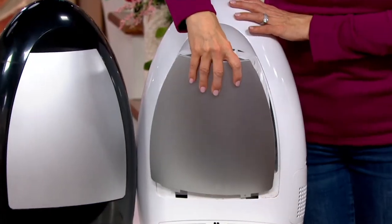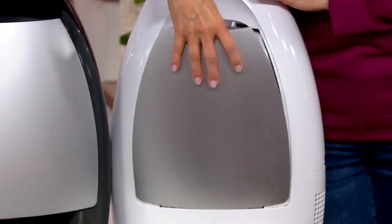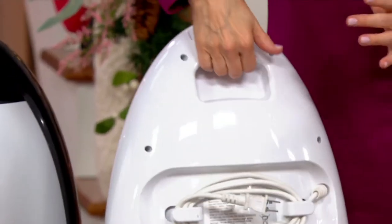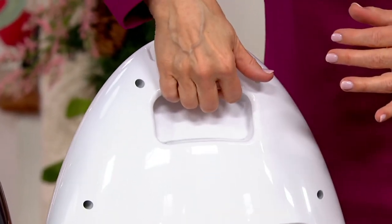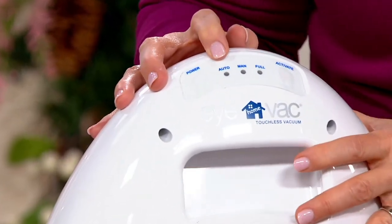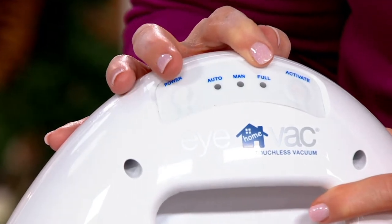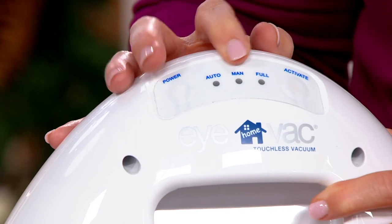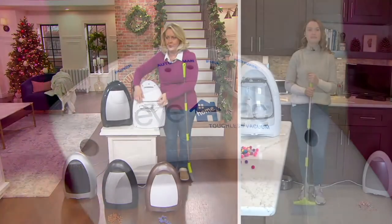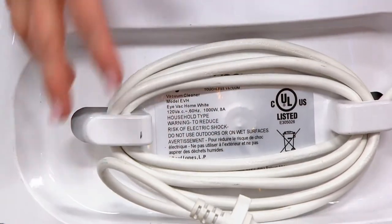It's really easy to empty and clean up. On the back there's a great little carrying handle so you can take it room to room. There's your power button, your auto button, your manual button, and the button that lights up when it's full. In manual mode you simply hit activate when you want it to work.